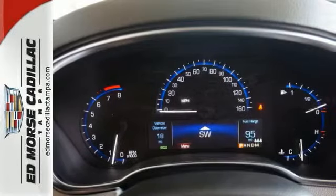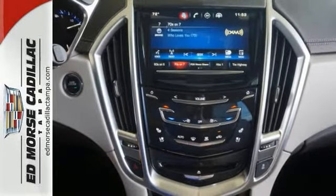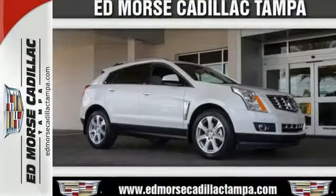Inside you will enjoy climate control, Bose sound, the CUE information and media control system, as well as OnStar with 4G LTE capability. Talk about grabbing attention. Get into this Cadillac today.